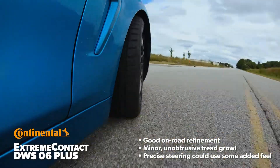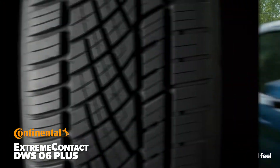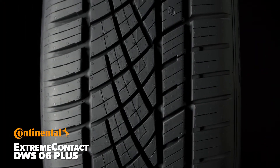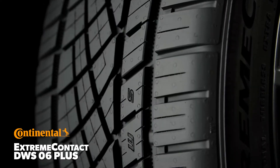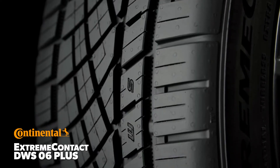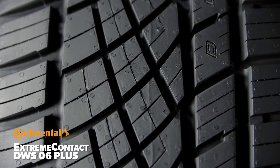The steering was nicely weighted and precise, though our drivers wanted some additional resistance to inputs. The performance-tuned all-season tread compound of the Extreme Contact DWS-06 Plus is molded into an updated asymmetric pattern. It features 3D sipes and X-sipes that help provide traction in slippery conditions while also retaining handling.